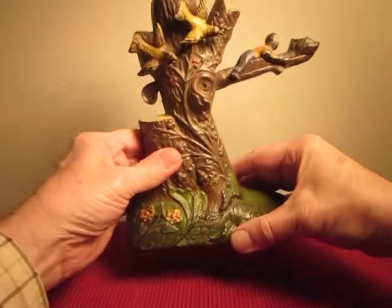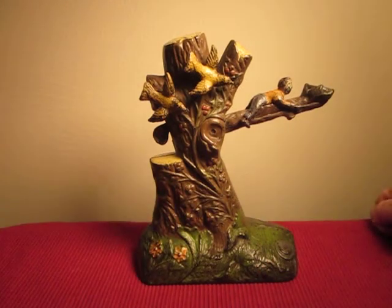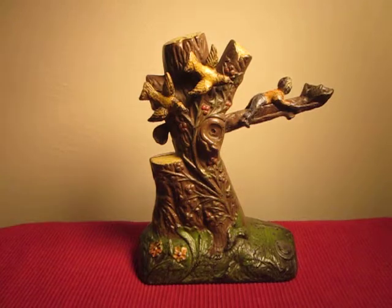I don't believe there were any reproductions made of this bank, so you don't have to worry about trying to buy one that isn't original. The Boy Robbing Bird's Nest Mechanical Bank — a wonderful bank for your collection.